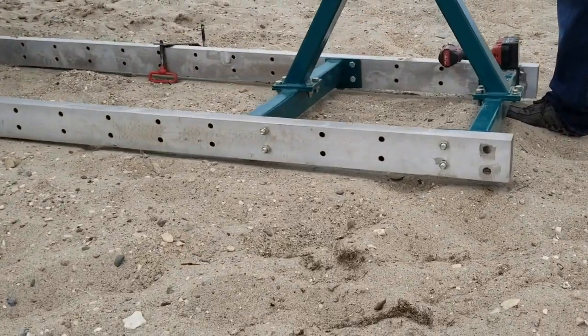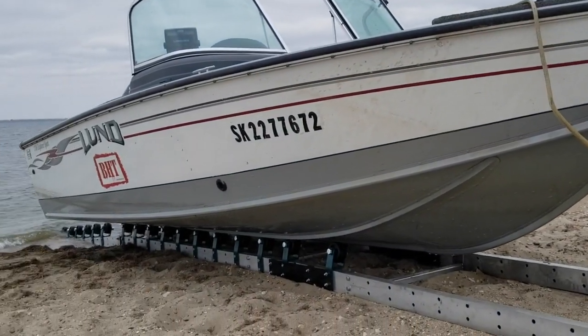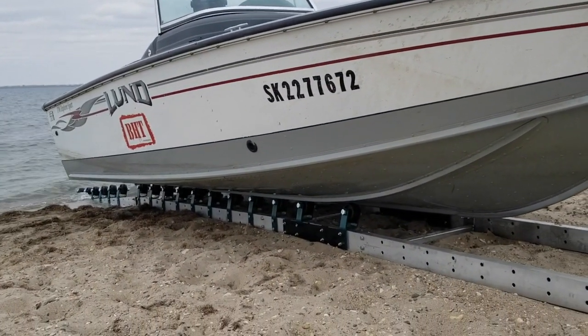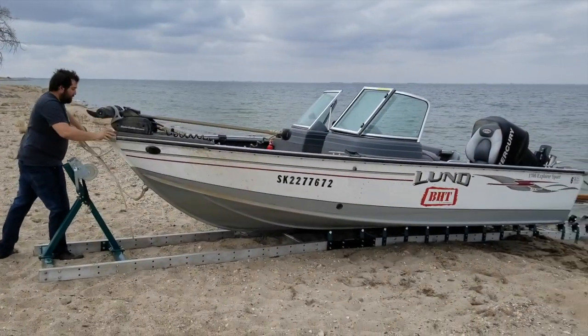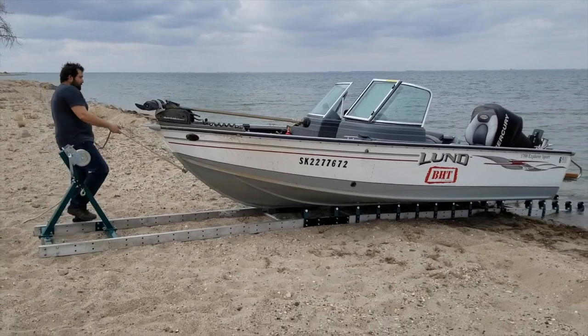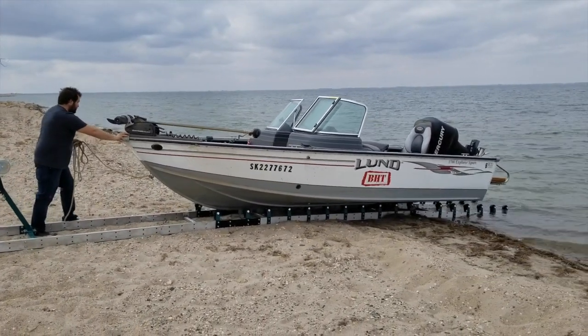Notice the additional holes on the frame. This gives the owner the option of a number of Nessie dock attachments, for instance canopy or decking. It doesn't get much easier than this. Within seconds, you have your boat back in the water, enjoying your summer.